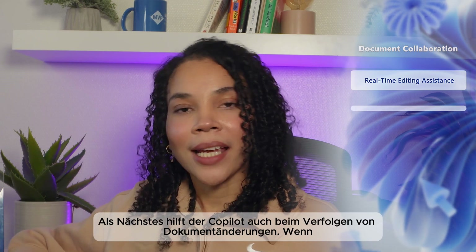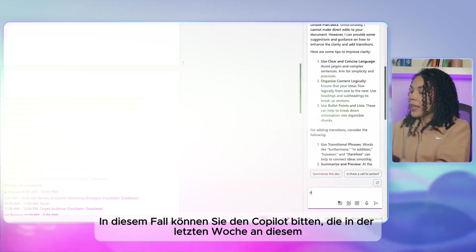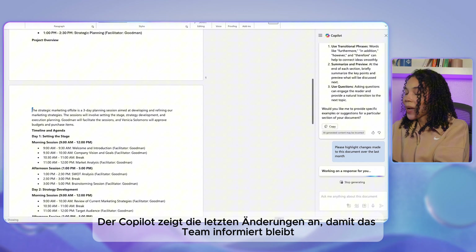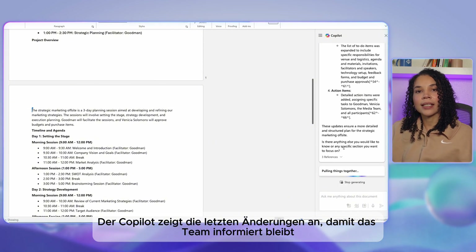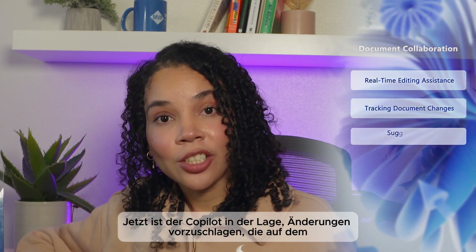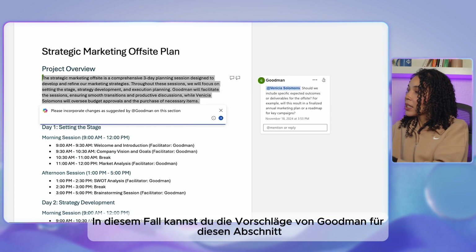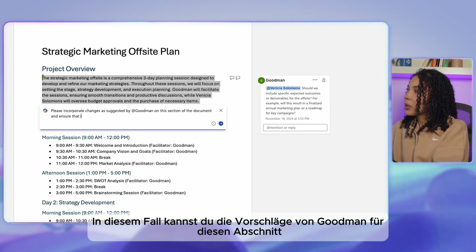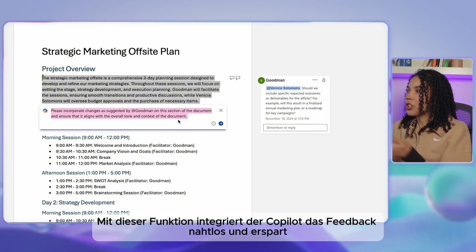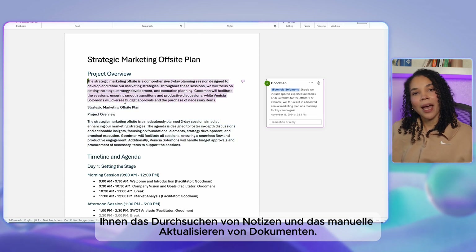Co-pilot also helps with tracking document changes. When multiple people are working on a document, it's helpful to see what has changed over time. You can ask co-pilot to highlight changes made to the document over the last week, and it will surface recent edits, making it easier for team members to stay updated and contribute efficiently. Co-pilot can also suggest changes based on feedback — you can type 'incorporate the suggestions from Goodman for this section and keep the overall structure and context of the document,' and co-pilot will integrate that feedback seamlessly, saving you from manually sifting through notes.